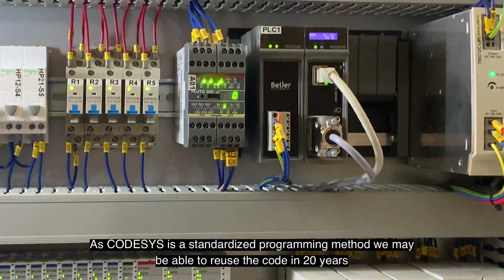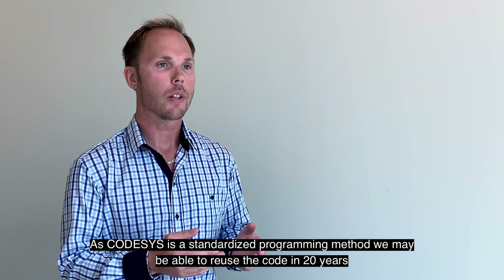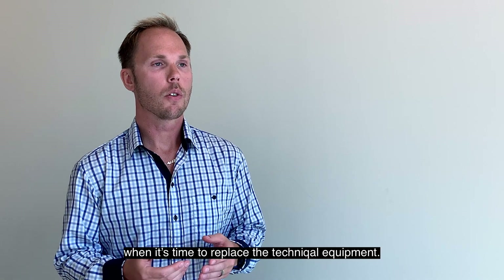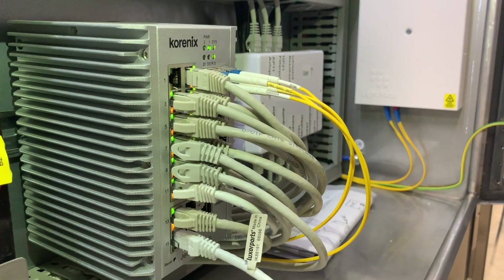CodeSys är ett standardiserat programmeringssätt och tack vare det så binder vi inte upp oss till ett särskilt fabrikat, företag eller leverantör. Så om 20 år när det är dags att byta ut den tekniska utrustningen så kanske vi kan återanvända koden.